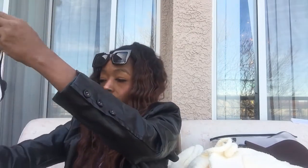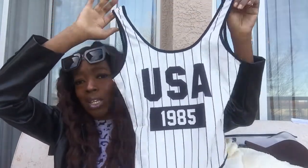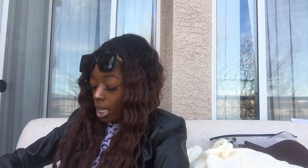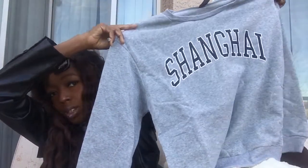The next item is a bodysuit that says 'USA 1985' on it — super super cute. I picked that up for like $5. Next is a sweatshirt I picked up in heather gray. I got it in a large — I should have got an extra large, it was kind of tiny. It just says 'Shanghai' on it and I think it was like $10.